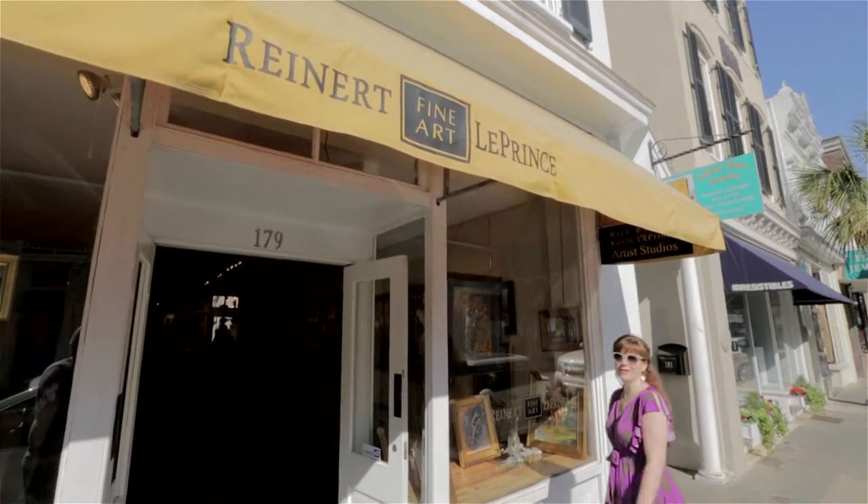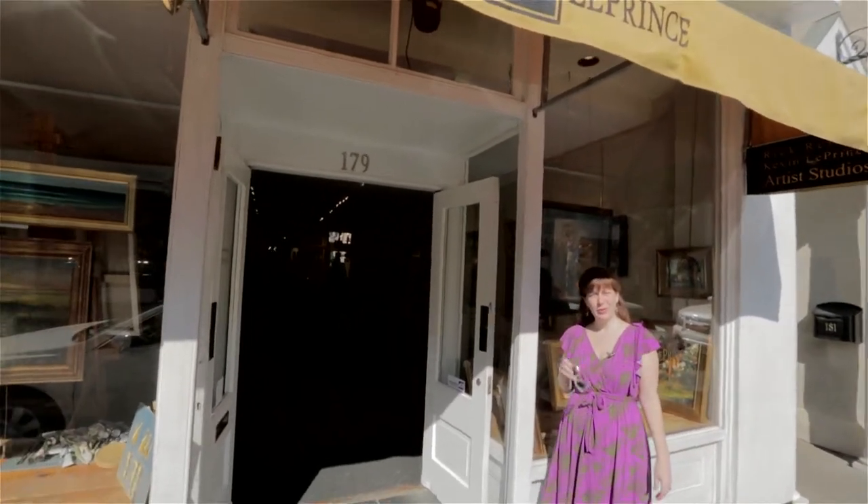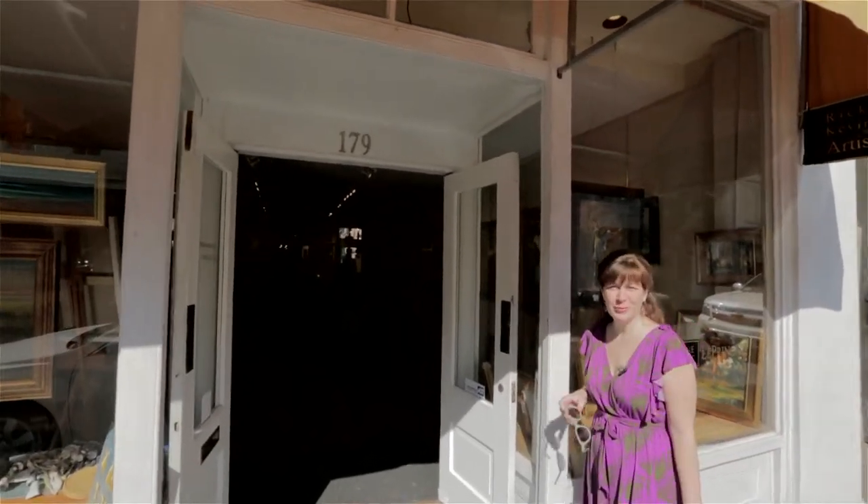But Lower King is about more than antiques. Let's pop into one of my favorite galleries, Reinhardt Le Prince Fine Art, where you can usually find Rick Reinhardt or Kevin Le Prince at work.